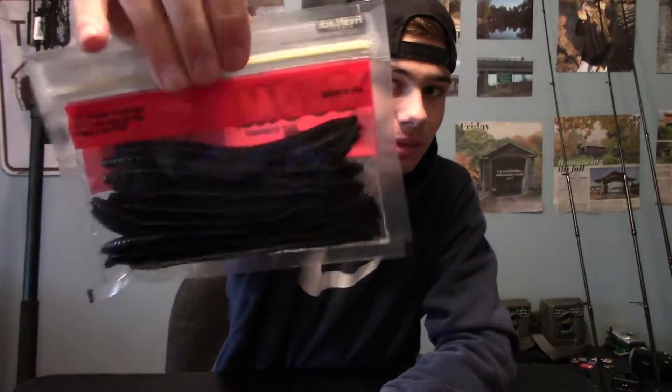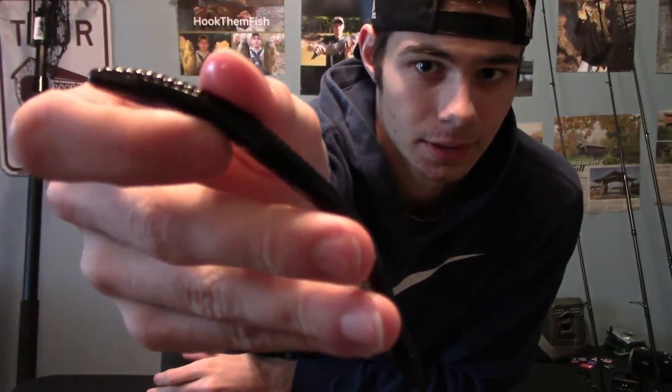The only pack of finesse worms they had left, I went ahead and picked them up — a pack of black Zoom finesse worms in about four-and-a-half inches. These are a great bait for drop-shotting the creeks around me. Whenever I have a chance I always pick those up.